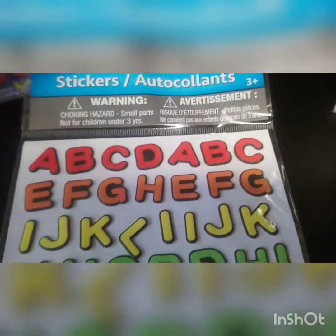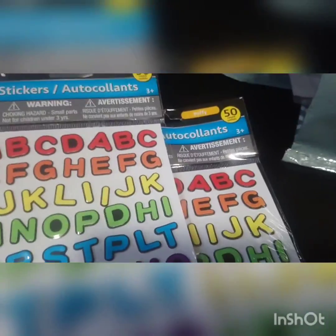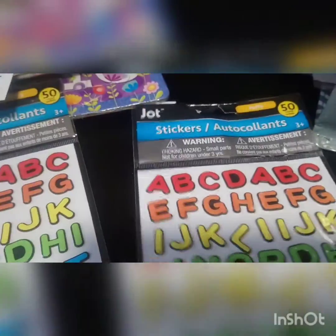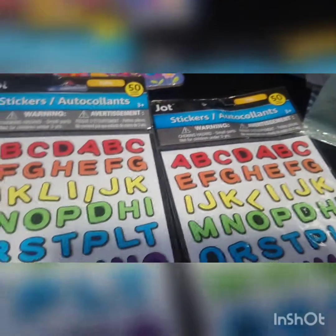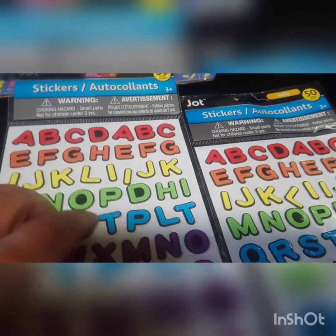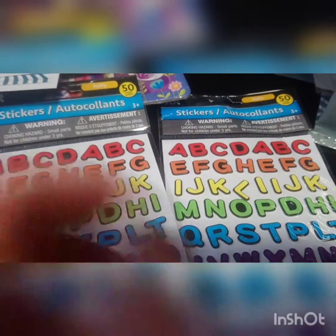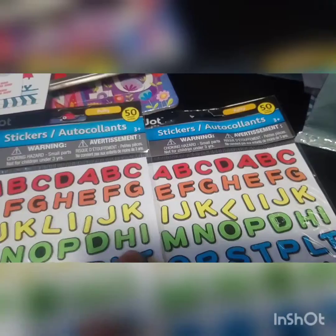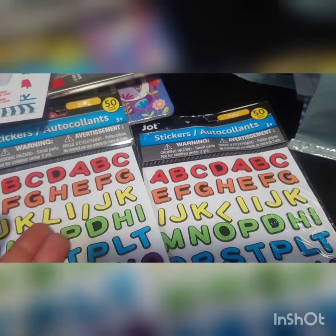I do celebrate Pride — I have a friend who belongs to that community so every year my son and I make a piece of artwork to show our support. I picked up these letter stickers, 50 in each package. I'm hoping to do 'Pride' and then have my son paint another one that says 'Love is Love.' Stickers are always a great fine motor activity, so I got those for upcoming Pride month.